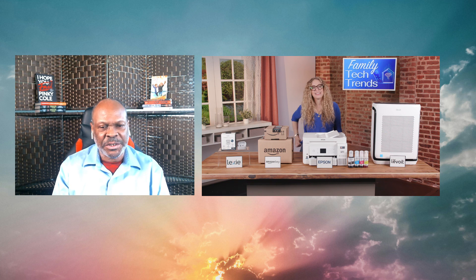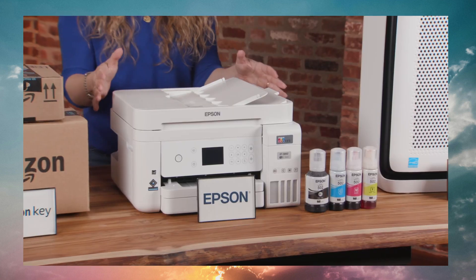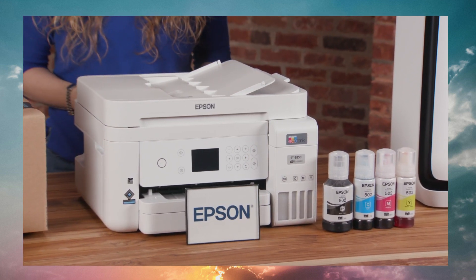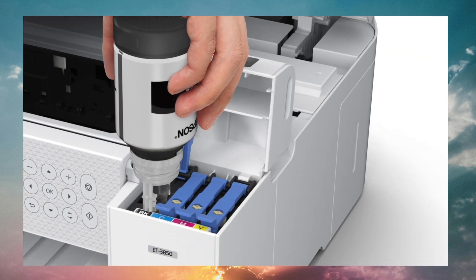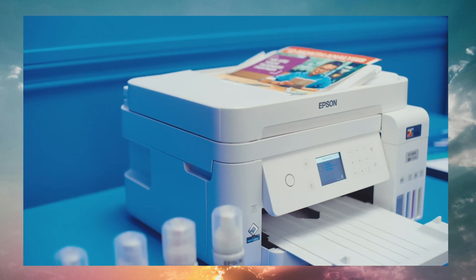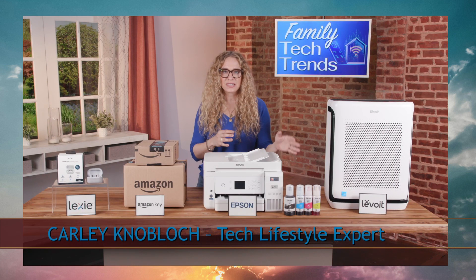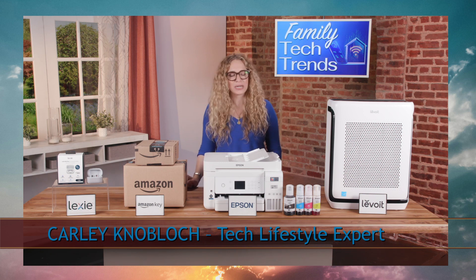For home offices, what printer stands out? For home offices and busy families, the Epson EcoTank ET3850 printer is a great little workhorse. It's fast, gives you sharp text and colorful pages, but the best part is that it's cartridge-free and comes with enough ink in its high-capacity ink tanks to last for ages, which can help save you tons of money. No more having to run out for ink at the worst possible time. It's got wireless printing, a scanner, a copier — really perfect for families juggling school, work, and pretty much everything.